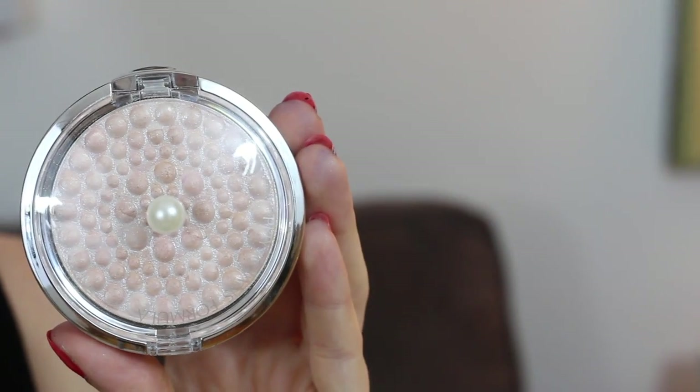Our third highlighter to join this battle is the Physicians Formula Powder Palette Mineral Glow Pearls. This comes in five different colors. Most of them are more bronzy, but this is the pearl one which is more of a highlighting option. And it costs $14.